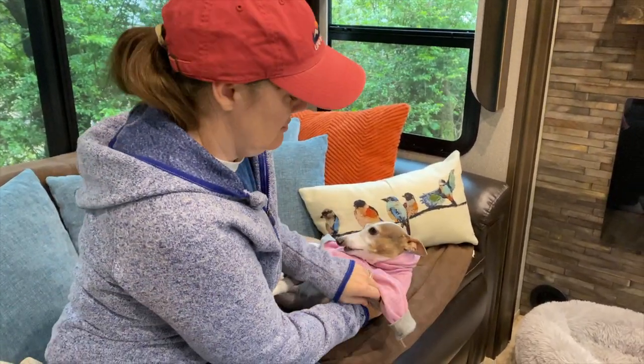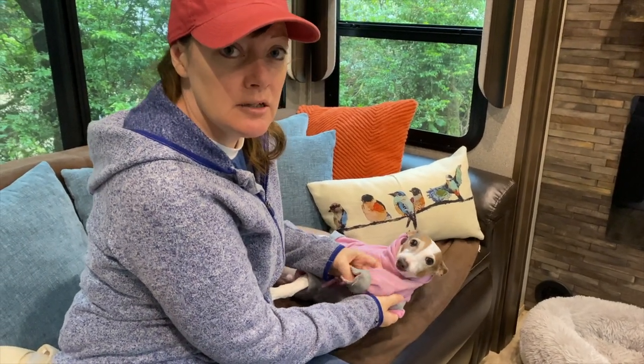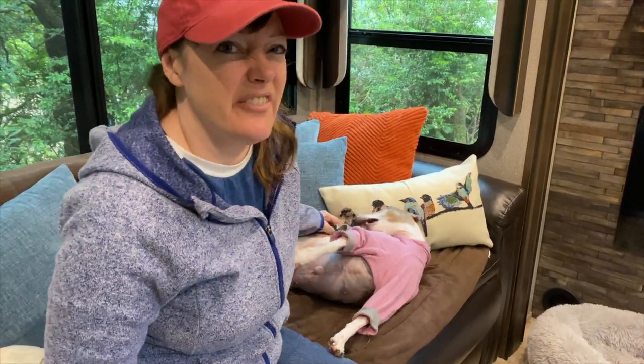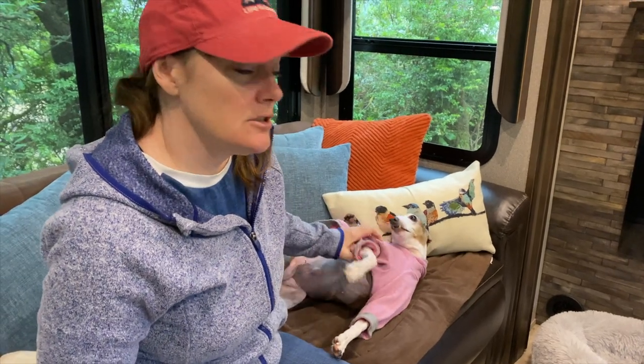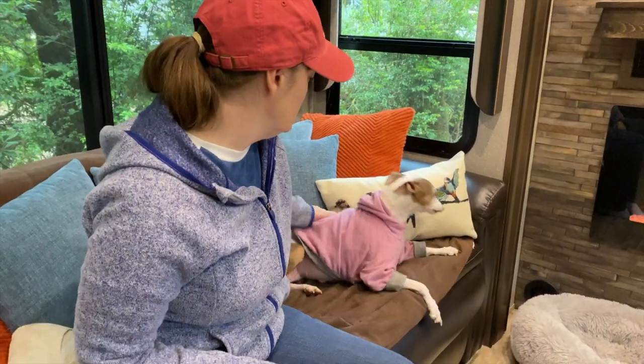That was fun. I'm going to put Gracie's sweatshirt on — she's going with us today on our adventure. We are meeting up with some friends we made here in Oregon and we're going to go up to Heceta Head Lighthouse. It's one of our favorite lighthouses and beaches, not too far away from Florence, and then maybe we'll check out Florence too.